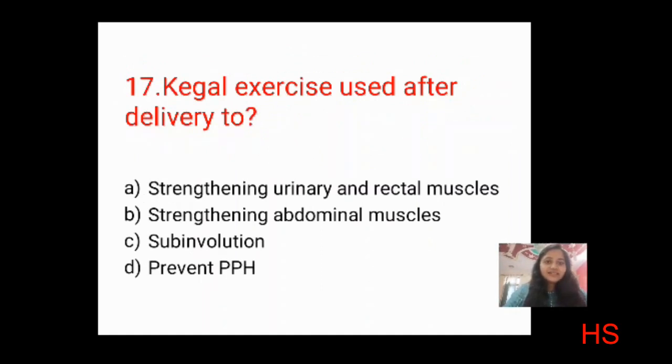Next question: Kegel exercise is used after delivery to do what? Options: strengthen urinary and rectal muscles; strengthen abdominal muscles; sub-involution; prevent postpartum hemorrhage. Using elimination — sub-involution is not a goal; Kegel exercise does not prevent PPH directly. Kegel exercise strengthens the pelvic floor, specifically urinary and rectal muscles. The correct answer is A: strengthening urinary and rectal muscles.